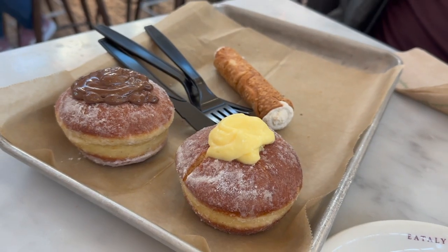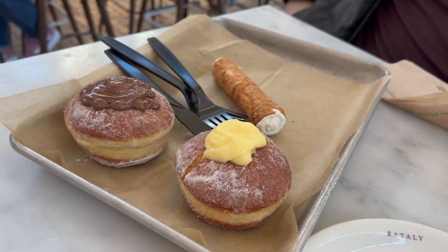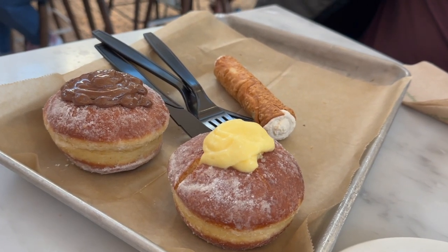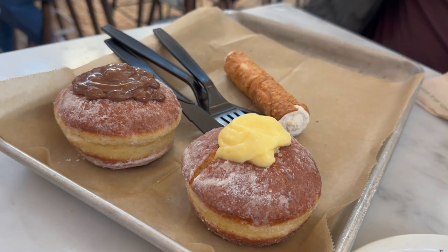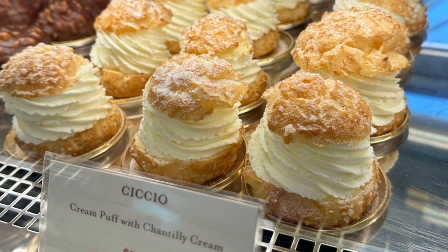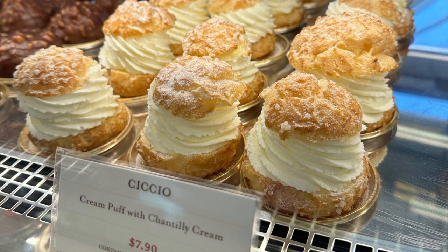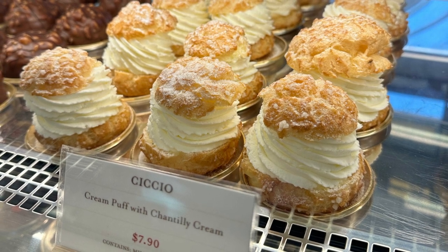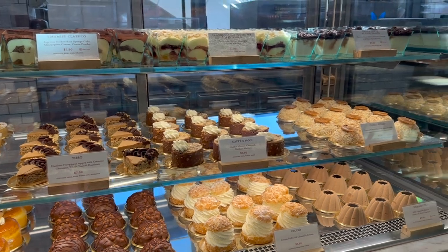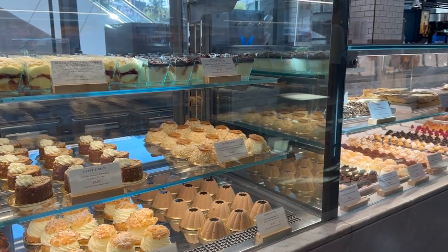The dessert I liked the least was surprisingly the Italian donut. I really love donuts, so I was a little sad that it was pretty bland and also dry. My favorite dessert was definitely the cream puff with Chantilly cream — oh my goodness, that was amazing. The cream was this incredible combination of vanilla custard and whipped cream, a perfect blend of both, and it was so good.